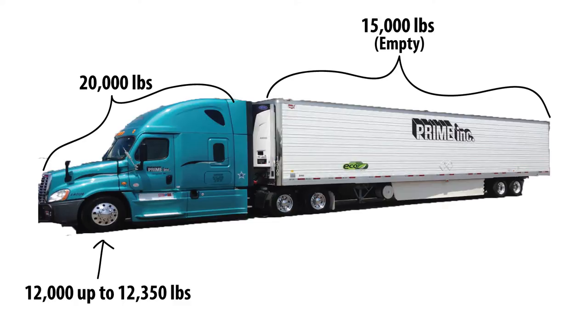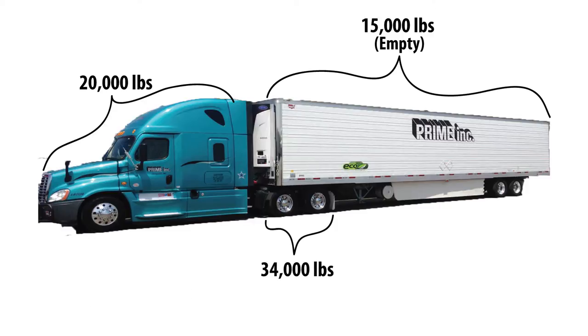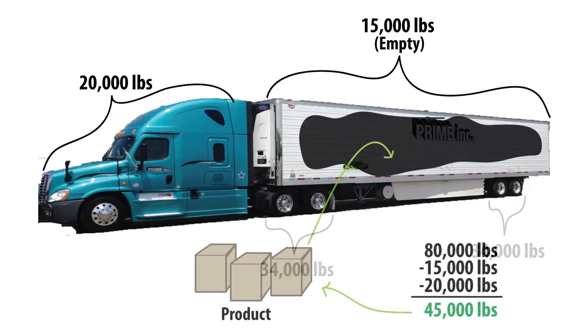We can then focus on the weight of our trailer. In order to have a legal load, we can haul up to 34,000 pounds on each trailer axle group — that's the drive axle group and the trailer axle group. This allows the shipper 45,000 pounds to load our trailer with product.